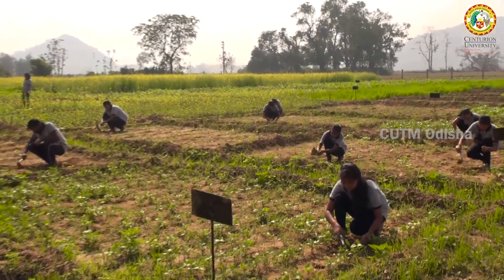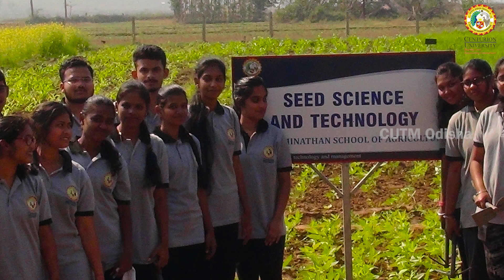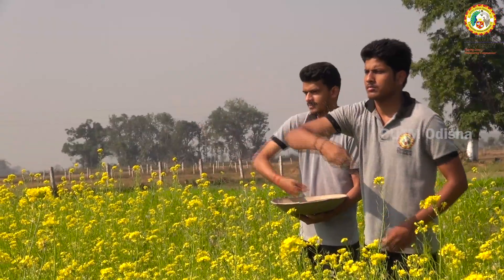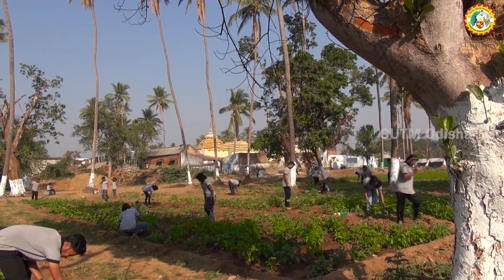In the seventh plot, our students are growing germplasm of different winter crops, which is monitored by the Department of Plant Science and Genetics. For nutrient management of all the crops, we have adopted integrated nutrient management and need-based plant protection measures using integrated pest management options.